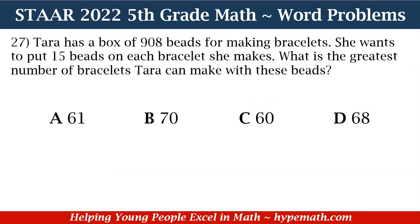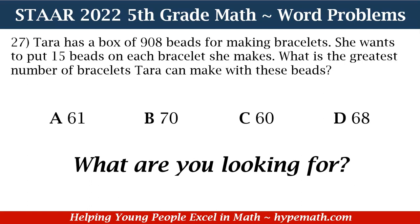Let's move to question number 27. Tara has a box of 908 beads for making bracelets. She wants to put 15 beads on each bracelet she makes. What is the greatest number of bracelets Tara can make with these beads? Is it A: 61, B: 70, C: 60, or D: 68?